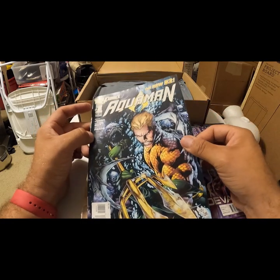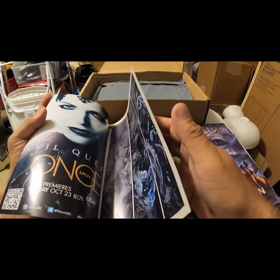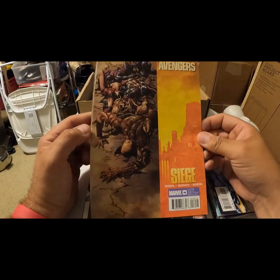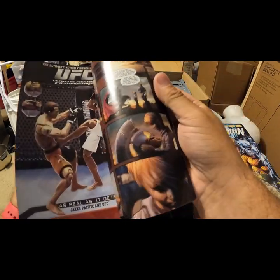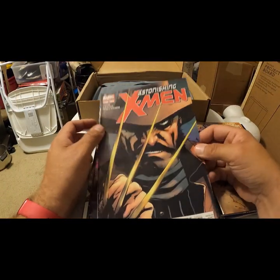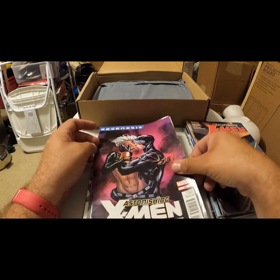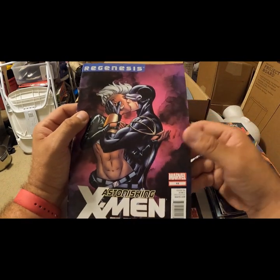Aquaman — also looks modern. There's a Once Upon a Time advertisement so it's definitely modern. Dark Avengers — it's kind of torn up, and it is modern. Astonishing X-Men, Marvel — issue 46, 2012. Regenesis. Astonishing X-Men 44.